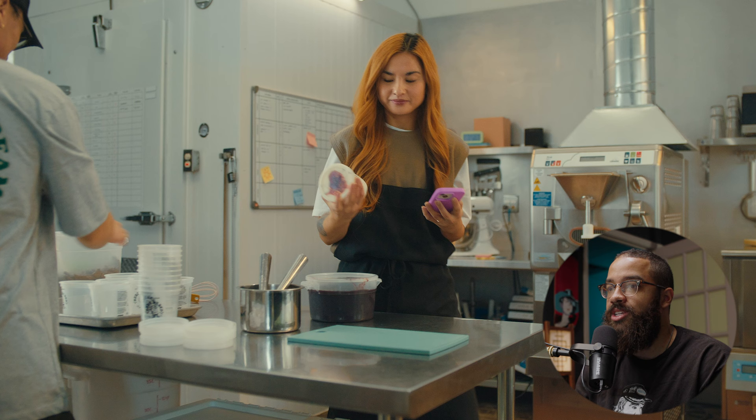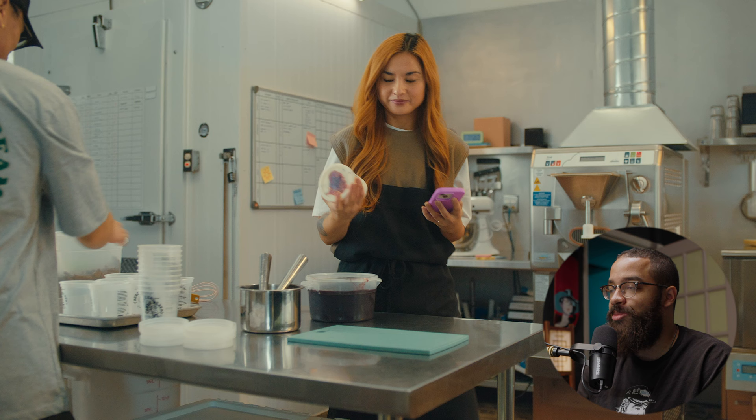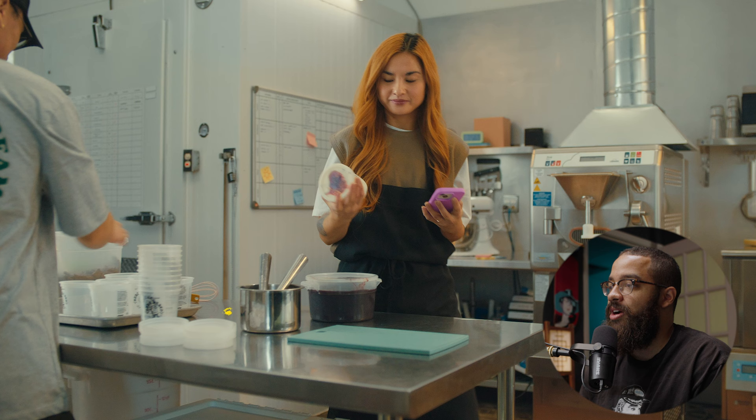The scenes we're focusing on are the three hero shots of each character introduced in the Shopify commercial. Looking at this image, I classify this as a commercial look — super lit, with pockets of light everywhere, visual interest throughout, and the talent just pops in the scene.